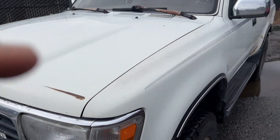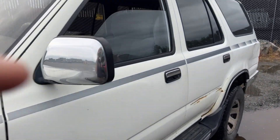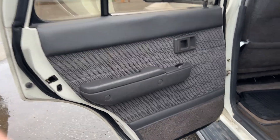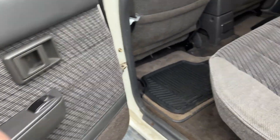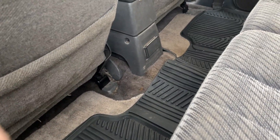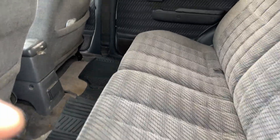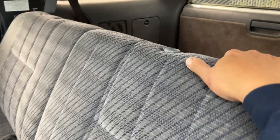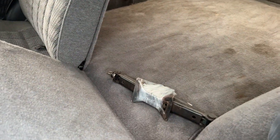This one is in much better condition as far as the outside and interior. The interior is super clean — I went ahead and vacuumed it already, washed and pressure washed all the rubber mats, and wiped everything down with disinfectant wipes.